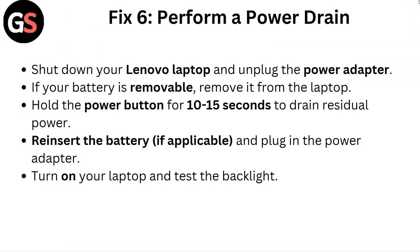Fix 6: Perform a Power Drain. Shut down your Lenovo laptop and unplug the power adapter. If your battery is removable, remove it from the laptop. Hold the power button for 10 to 15 seconds to drain residual power. Reinsert the battery if applicable and plug in the power adapter. Turn on your laptop and test the backlight.